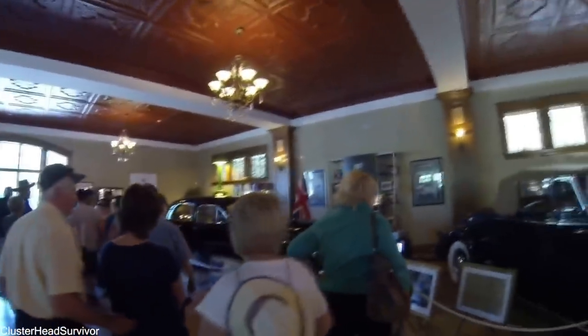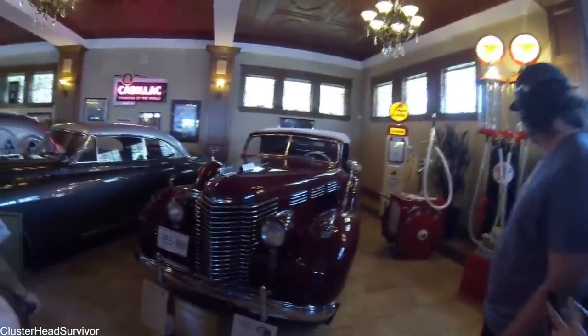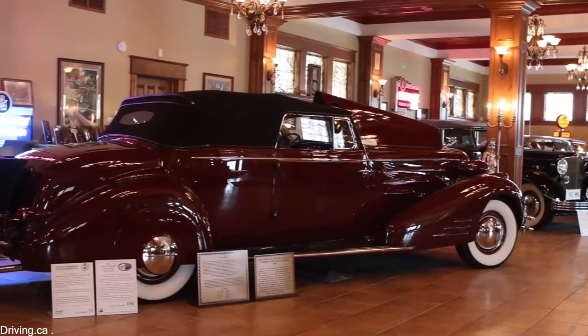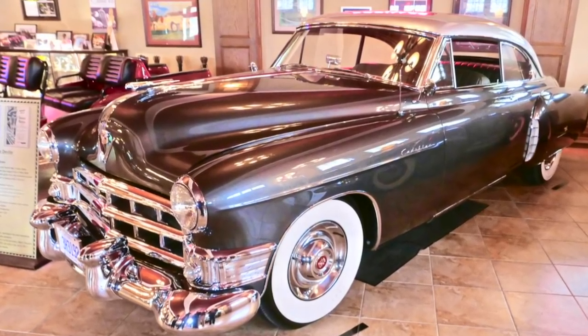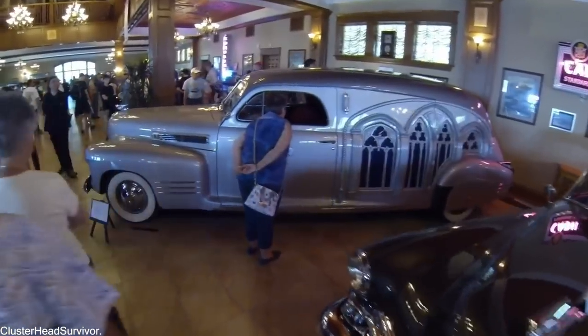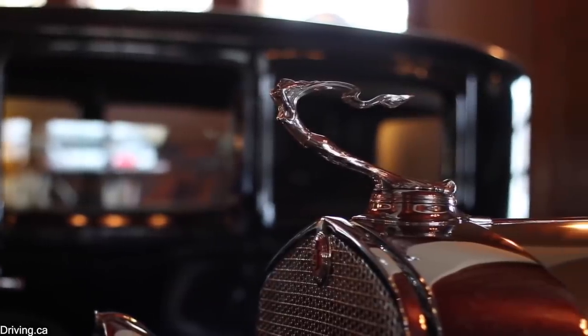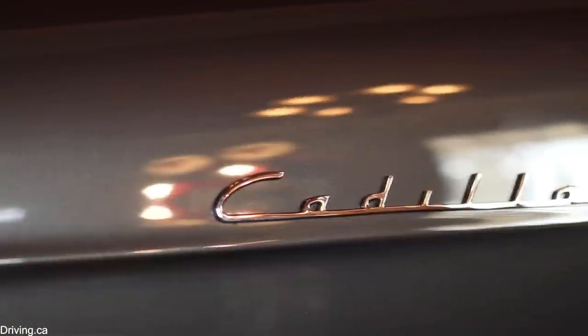He modeled the garage interior after the ballroom from the Waldorf Astoria Hotel in New York, which is where Cadillac used to host its auto shows in the 1930s. He's definitely managed to recreate the magic of wealthy customers perusing the latest designs parked up on Persian rugs, and the 12 Cadillacs on show are incredibly rare and unique. He has, for example, a 19-foot-long Cadillac convertible coupe — the only one ever made — and a custom-built 1949 Cadillac Coupe de Ville prototype that was only made to show off at the Transport Unlimited show at the Waldorf Astoria in 1949. After 600,000 people came just to see that one car, Cadillac rushed it into production later that year.